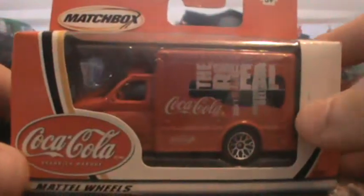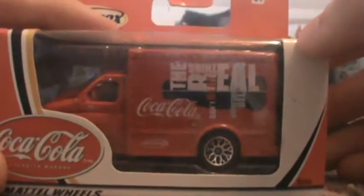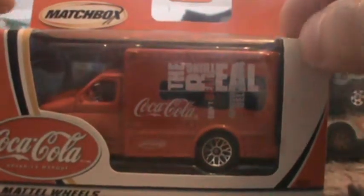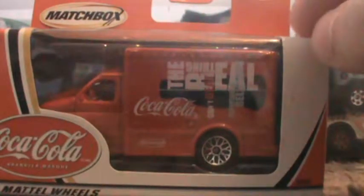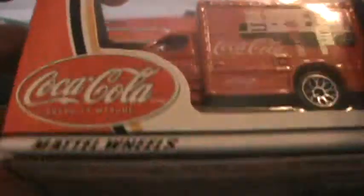These next two cars both came out in 2003, I believe. Got a Coca-Cola Ford box truck — sounds really cool. I've been looking for this one for quite a long time actually. The packaging is the same on both sides. Mallory, New Jersey.